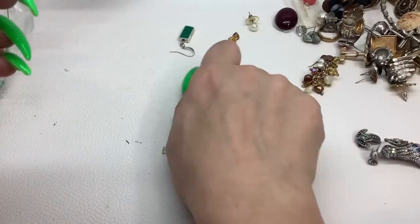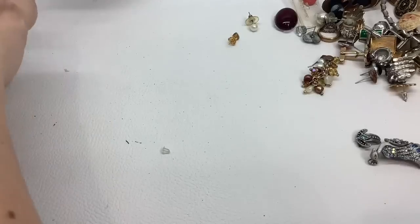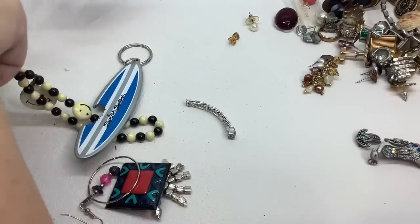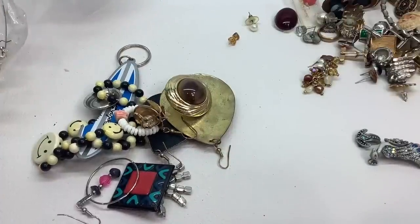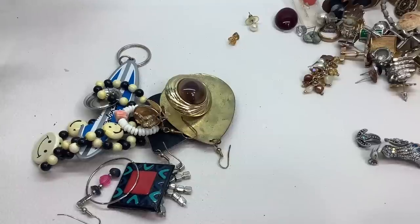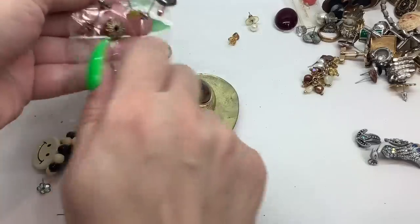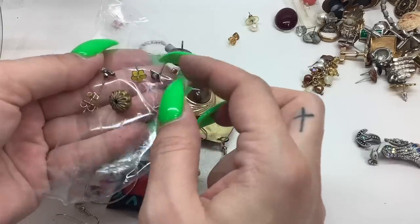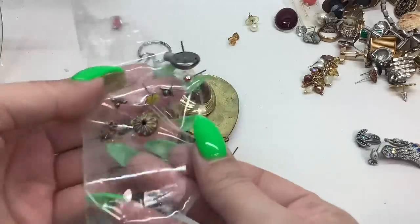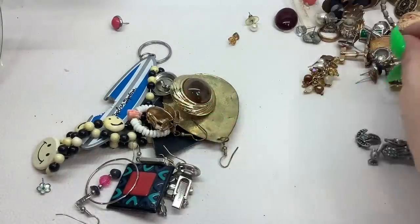We'll hold on to these double-sided earrings. Let me cut this tape a little bit more so things stop getting caught. Let me look through here — most of this we're going to pass on because it's not in good condition. Actually, we can save this flower earring — it looks nice.